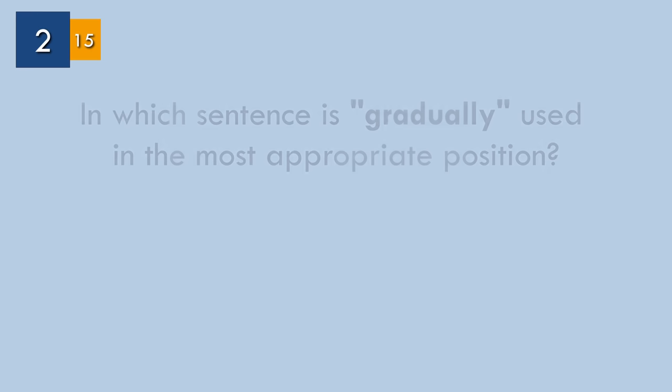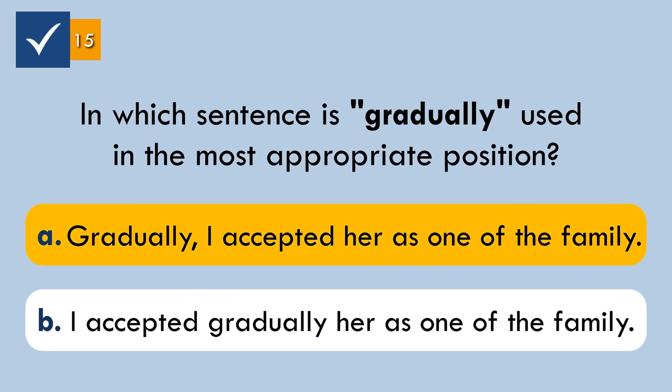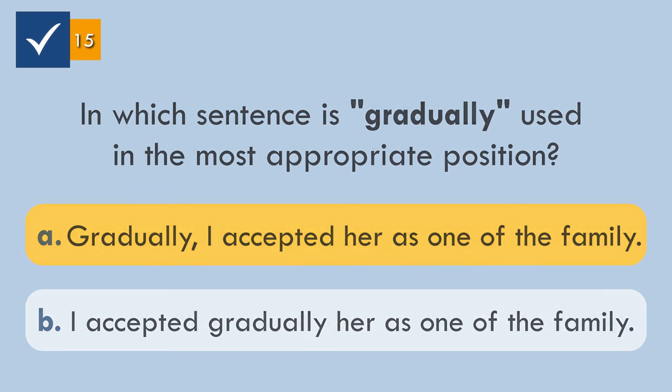Question number two. In which sentence is 'gradually' used in the most appropriate position? The answer: 'Gradually, I accepted her as one of the family.' We don't put adverbs between the verb and its object. The beginning of a sentence is a more appropriate position for 'gradually' in this case.